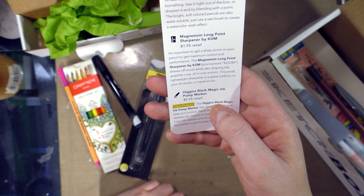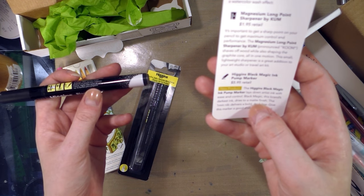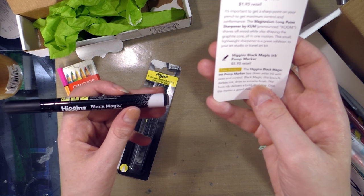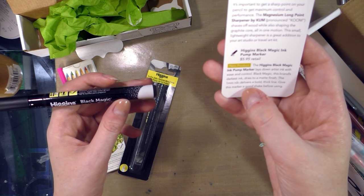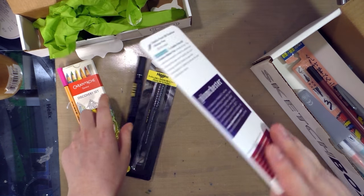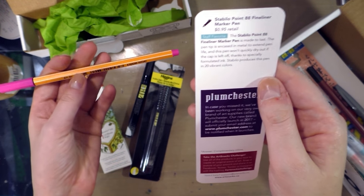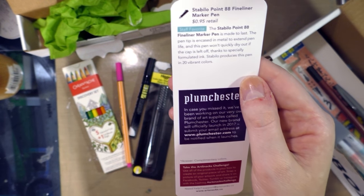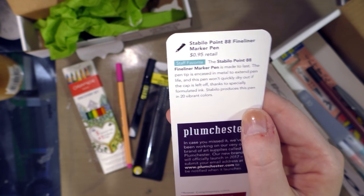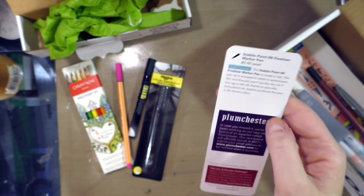Higgins Black Magic Ink Pump Marker — new product, $5.95 retail. The Higgins Black Magic Ink Pump Marker lays down artist ink with easing control. Black Magic, this brand's darkest ink, dries to a matte finish. The one millimeter nib delivers a bold thick line. Give this marker a good shake before using. Stabilo 0.88 fine liner marker pen, 95 cents retail — staff favorite. The Stabilo 0.88 fine liner marker pen is made to last; the pen tip is encased in metal to extend pen life, and this pen won't quickly dry out if the cap is left off, thanks to specially formulated ink. Stabilo produces this pen in 20 vibrant colors.